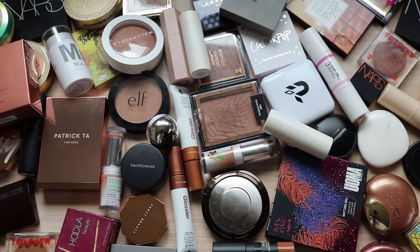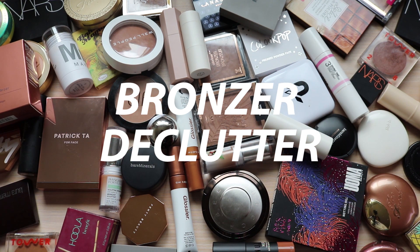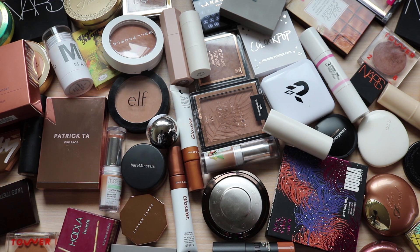Hi everyone! In today's video I'm going to be doing a bronzer declutter. As you can see I have all of my bronzers laid out here and there are quite a few that I know I'm not going to use, or I don't want to anymore, or are just not the right color for my skin tone right now. So I thought it was time to declutter - my drawer is getting pretty full and disorganized.